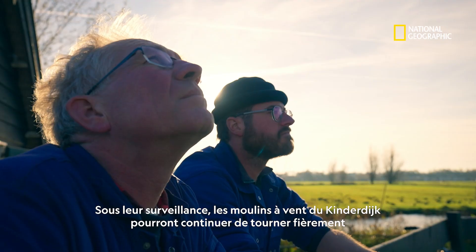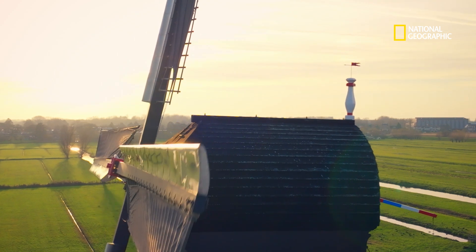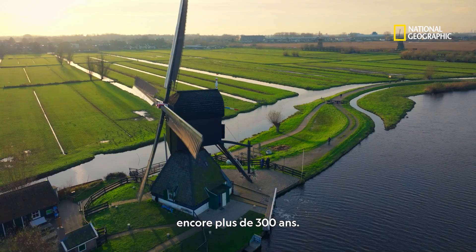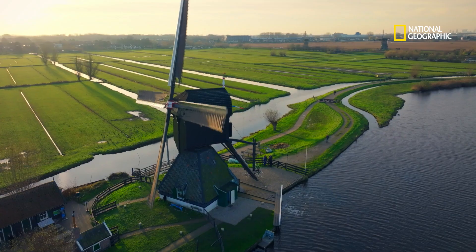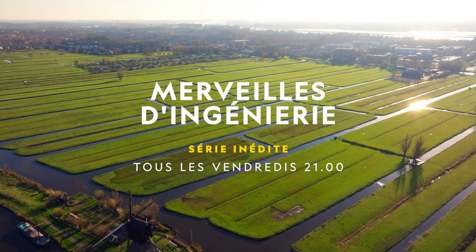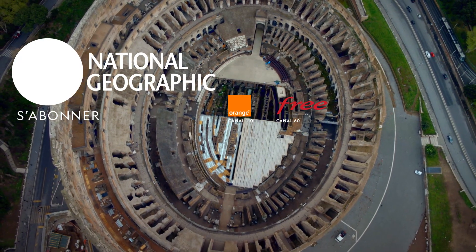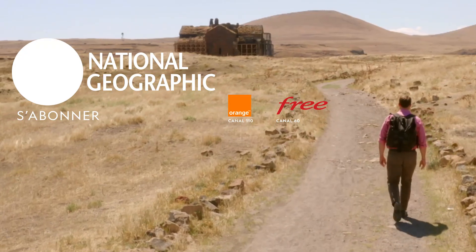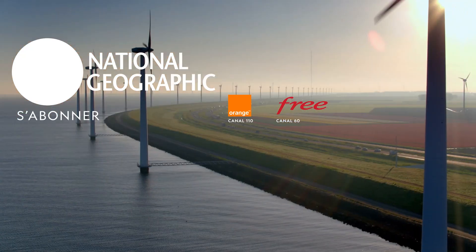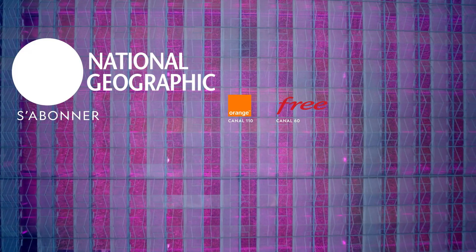Under their guardianship, the Kinderdijk windmills should continue to stand proud for another 300 years.